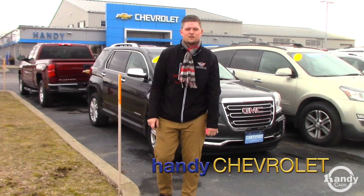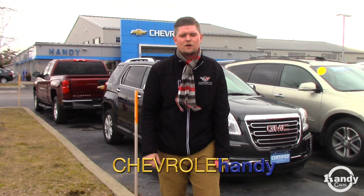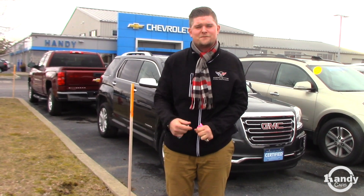Hey Faith, it's Matt here from Handy Chevrolet. I want to thank you so much for inquiring and emailing back and forth with me to try to figure out the best fit for you and your family.